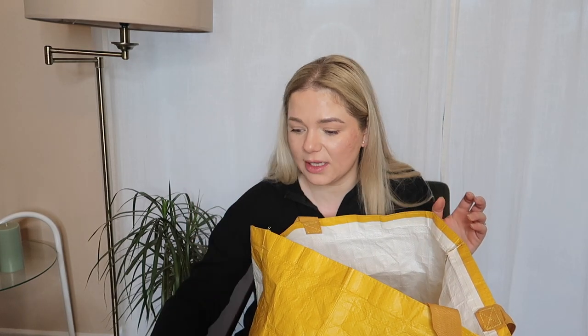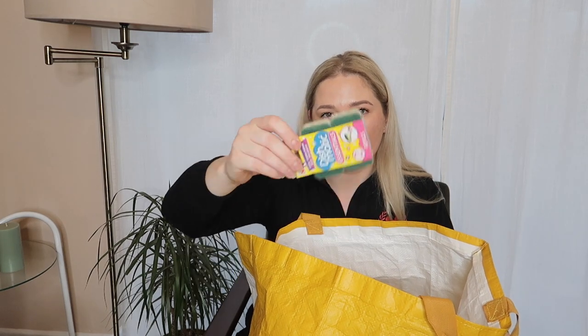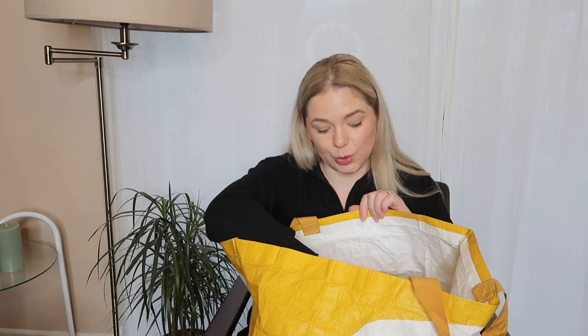I also got some bath crayons — we've had these before and the girls are going to love them, they haven't had them for a very long time. And I got two sponges because I finished all of mine, which surprised me as I had a huge stash.